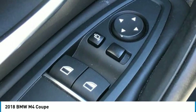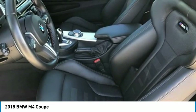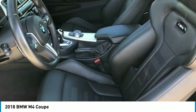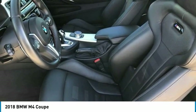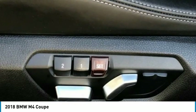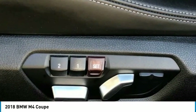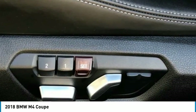Passenger door bin, passenger vanity mirror, power door mirrors, power driver seat, power front seats, power passenger seat, power steering, power windows, radio data system, AM/FM audio system, rain sensing wipers, rear air conditioning, rear anti-roll bar, rear reading lights, rear seat center armrest.